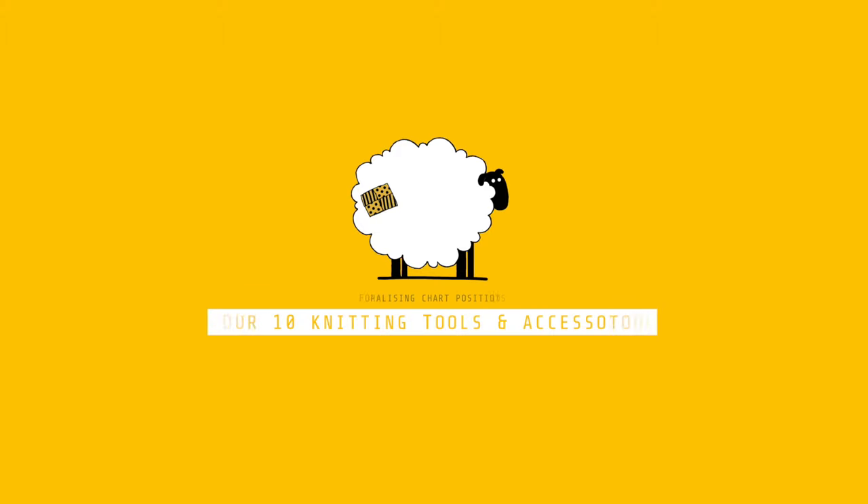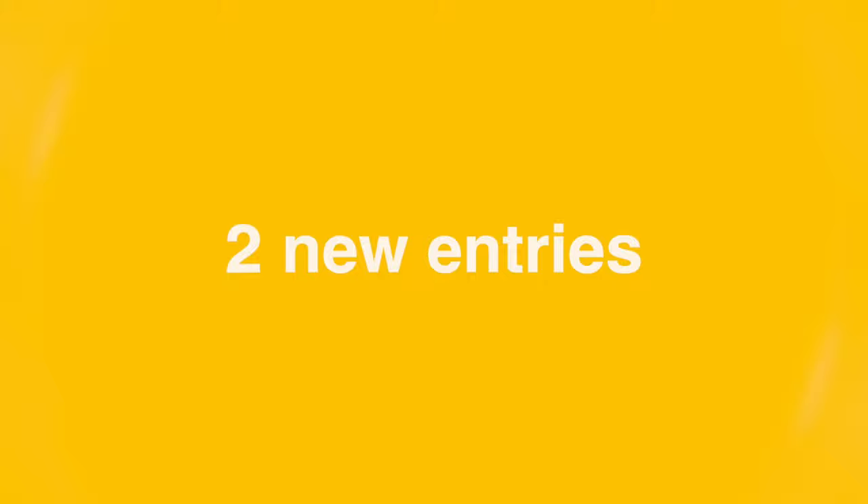Hello, it's Stuart here from The Woolpatch, and here is the top 10 of my favourite, most often used tools and accessories for knitting. We have two new entries, three non-movers, and one high climber, so let's take a look at the chart.